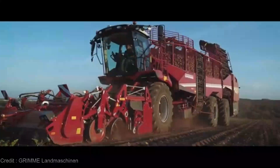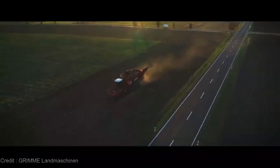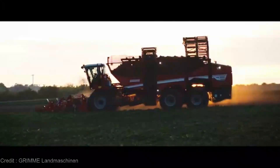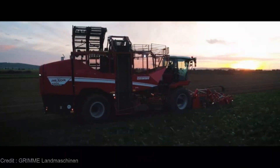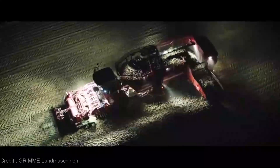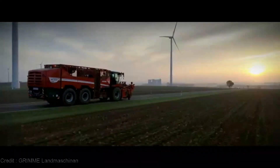Beneath that rugged exterior lies an engine that runs on pure dedication to efficiency. With its cutting-edge technology, optimized harvesting mechanisms, and user-friendly controls, the Rexor 6300 Harvester promises to transform your fields into a haven of productivity. Say goodbye to labor-intensive harvests and hello to a new era of streamlined success.